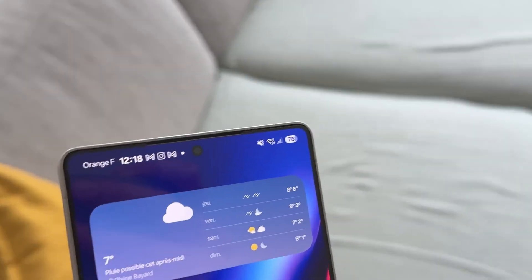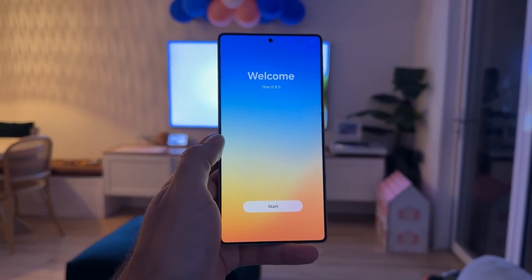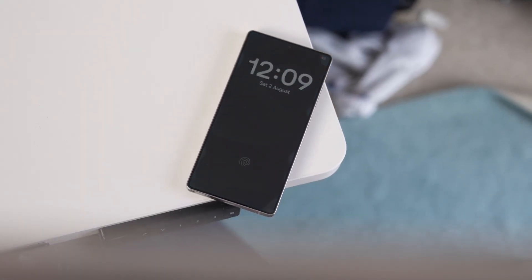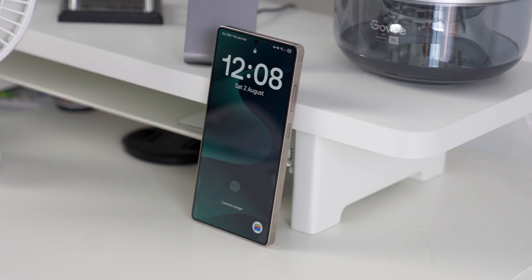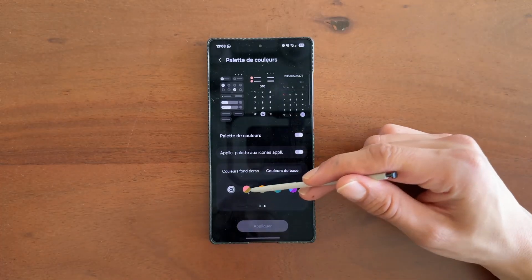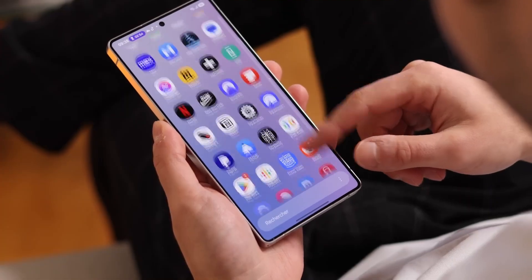Something big is brewing inside Samsung's labs, and it's not just another incremental update. One UI 8.5 is quietly reshaping how Galaxy devices will feel and behave, and from early leaks, this isn't your typical mid-cycle refresh. It's a massive leap forward, built directly on Android 16, and could completely flip Samsung's software playbook on its head.